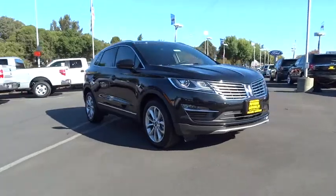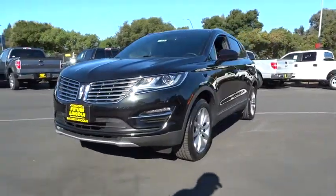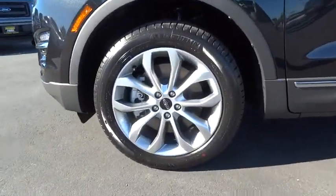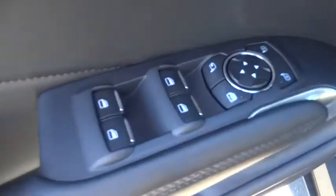Here are some of this vehicle's great options: stability control, all-wheel drive, traction control, remote engine start, power passenger seat, steering wheel audio control, anti-lock braking system, power steering, adjustable steering wheel, driver airbag, keyless entry, cruise control.